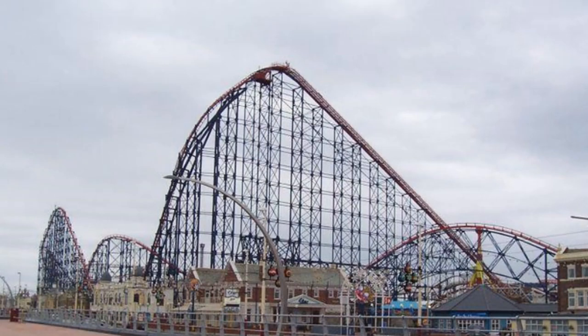Heart goes out to Drayton Manor, so sad that it was flooded over. Here are a few more statistics for the Big One: it has a length of 5,497 feet, a height of 213 feet, a drop of 205 feet, a speed of 74 miles per hour, a vertical angle of 65 degrees, a 3-minute ride duration, and a 3.5 G-force.